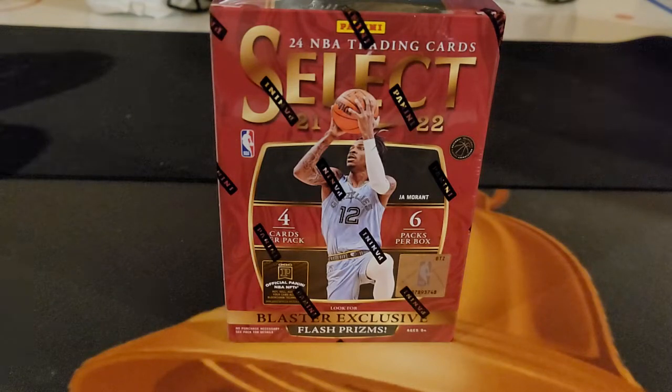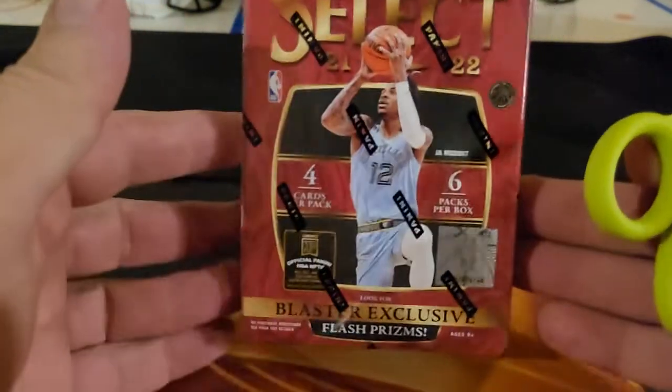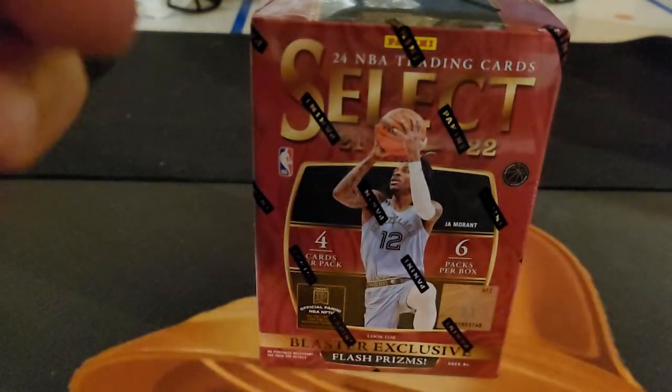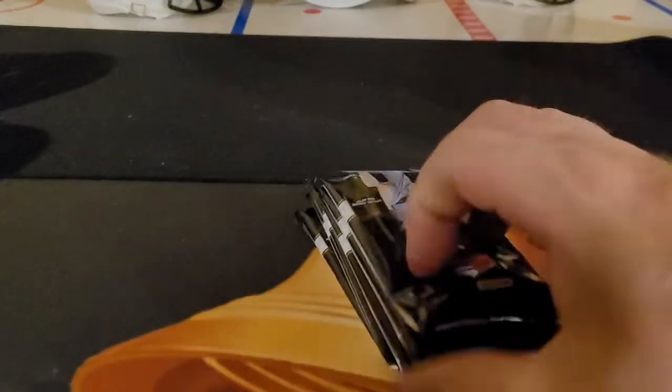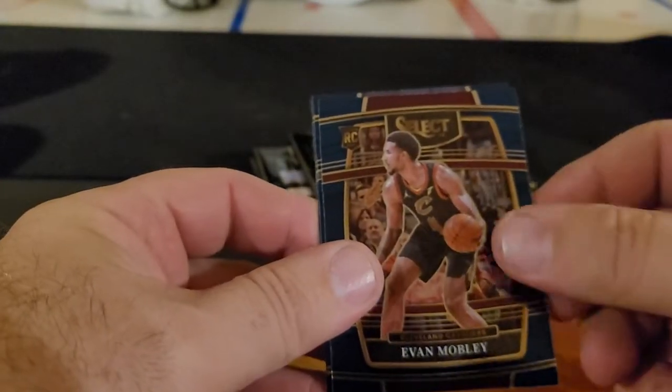yo YouTube, bringing it back again. Got a real quick one here — stopped at Walmart, they had a big stock, like eight of these. I only grabbed one. I did grab two update hangers, busted those off camera. Got a rookie 76 Independence Day parallel and a hundred green rainbow, so it's a nice break for two hangers. Got a couple of these coming from Target, but at the Walmart price point figured I'd try one. Here we go.